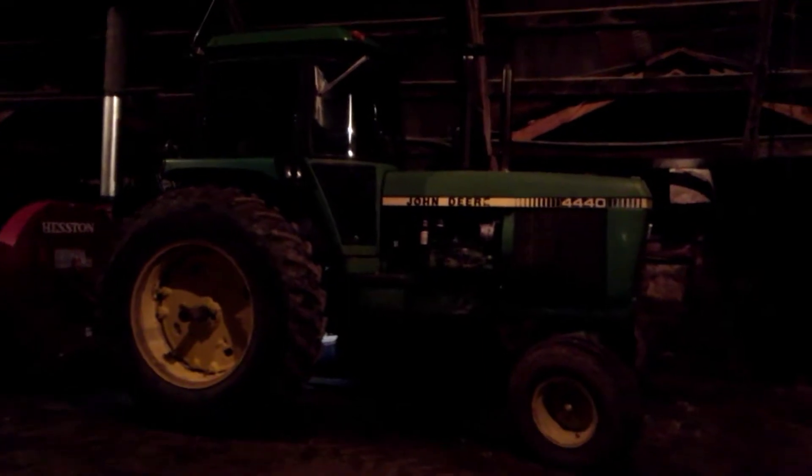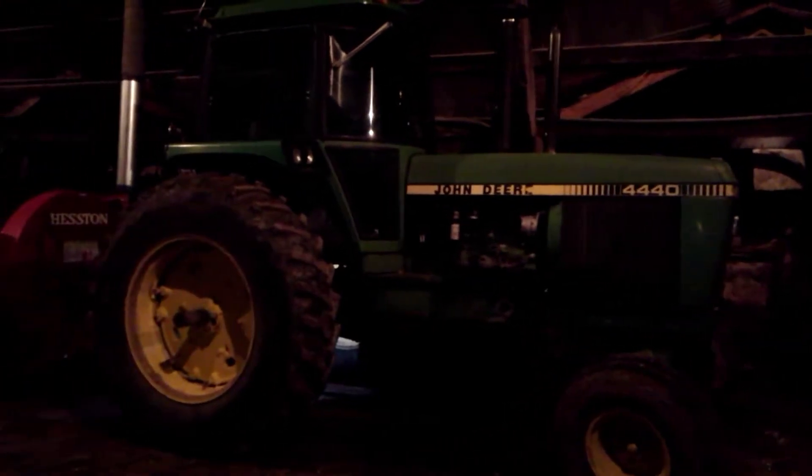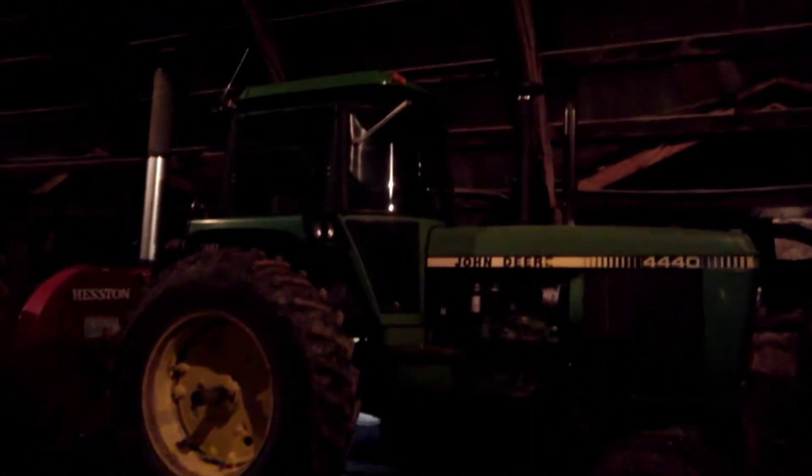Here's my other 44-40. It's a 1980. My dad bought this one — I don't remember what year it was. It was the first tractor I ever did field work with. I think I was about nine years old. So this is the one that did a lot of work too. It's got 14,000 hours on it now.